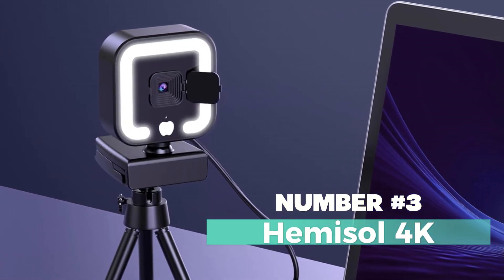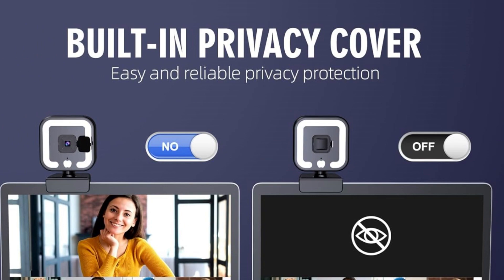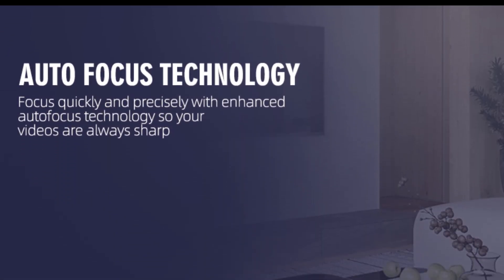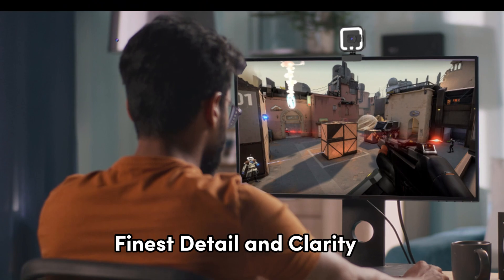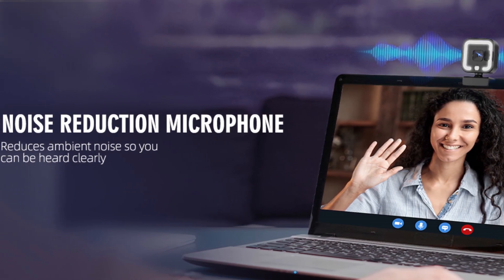Number 3: Hemisol 4K webcam — your gateway to crystal-clear video and audio for all your online needs. This sleek black webcam offers an array of features that are bound to elevate your online communication and content creation. With a remarkable 4K video capture resolution, the Hemisol webcam ensures your videos are razor-sharp, bringing you the finest detail and clarity. Its wide-angle lens lets you capture more in the frame, ideal for online meetings, streaming, and content creation.